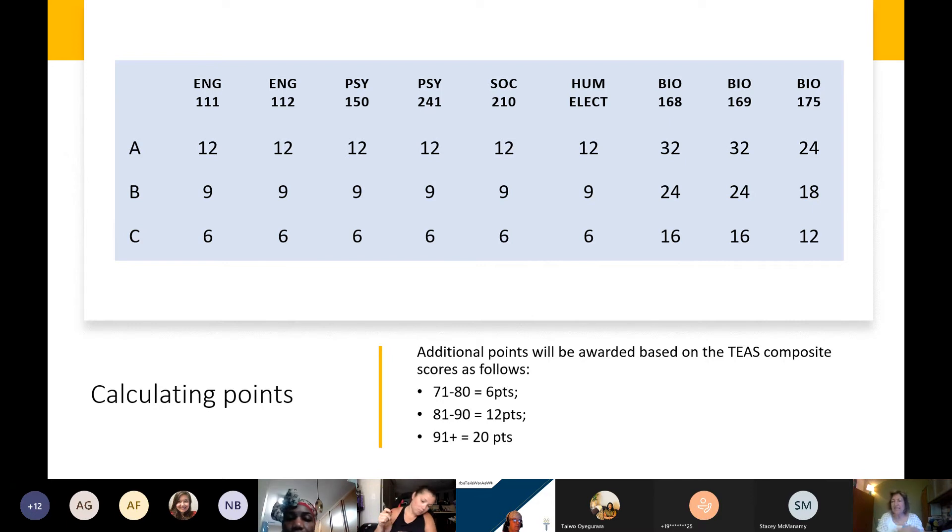There is a question about the TEAS math score — if it is a minimum 78, then yes, you can use that to meet your math proficiency.